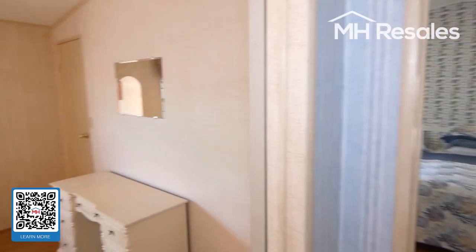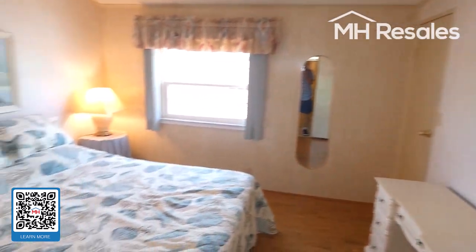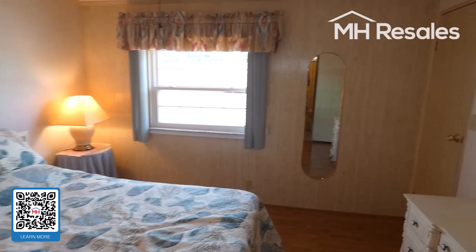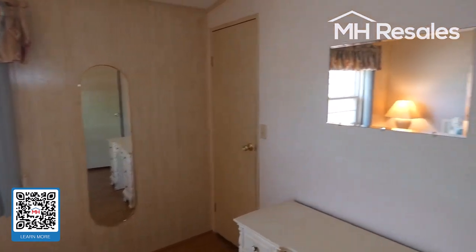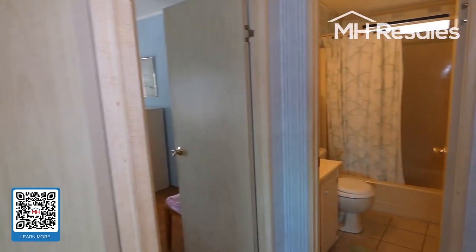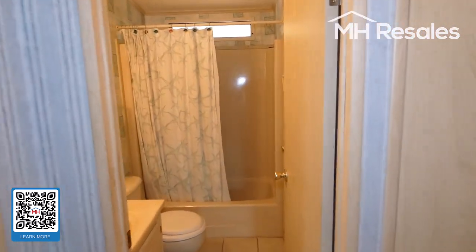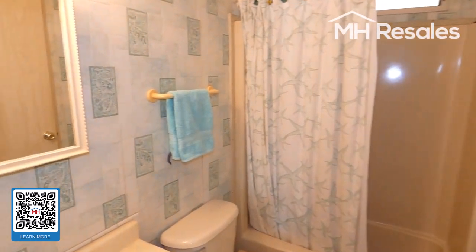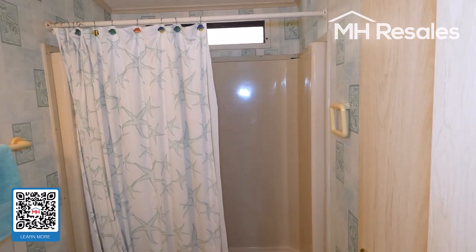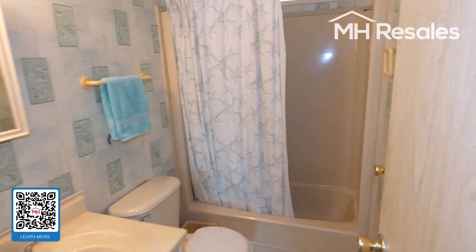Ceramic tile floor here, laminate floors throughout. Guest bedroom — second bedroom — with ceiling fan and walk-in closet. Hall bath with tub and shower. Easy-to-clean one-piece vinyl tub and shower unit.